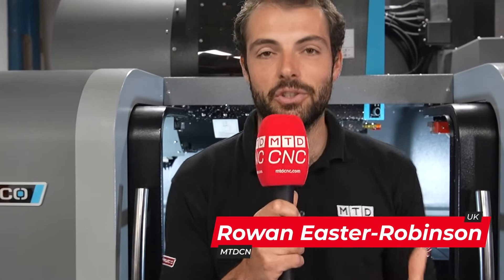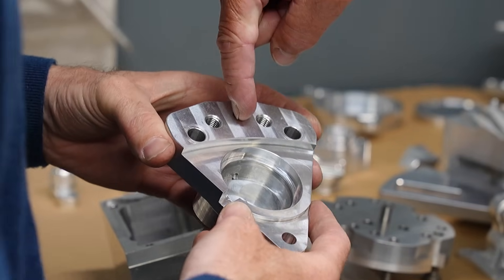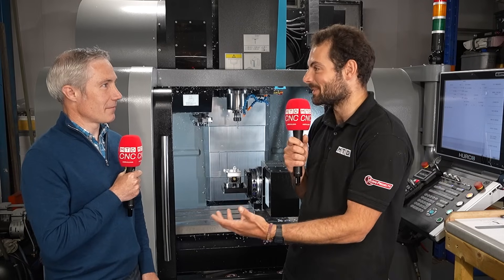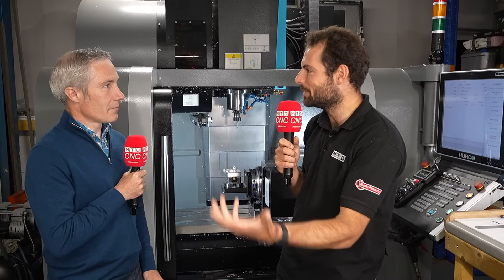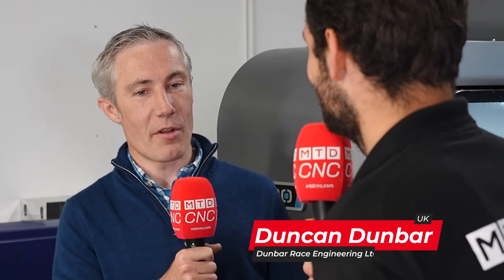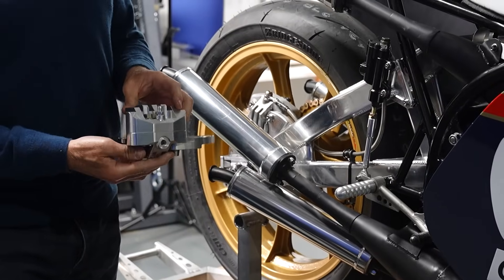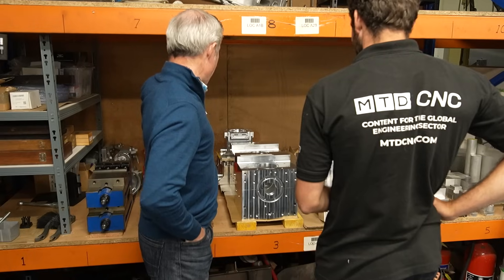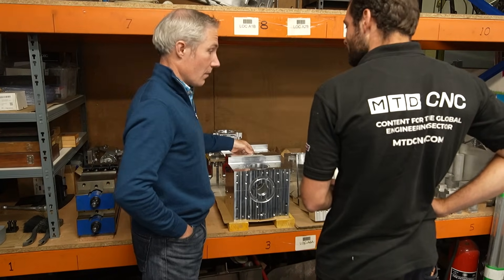How does a Hurco bring cutting-edge engine manufacturing in-house for this rural Scottish manufacturer? Here at Dunbar Race Engineering we make components for historic racing motorcycles as well as parts for internal combustion engines — high efficiency engines that are targeting the hydrogen market.